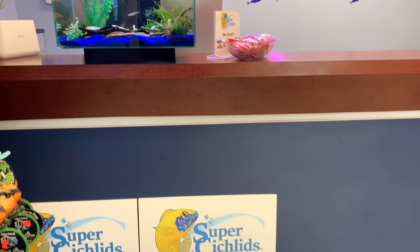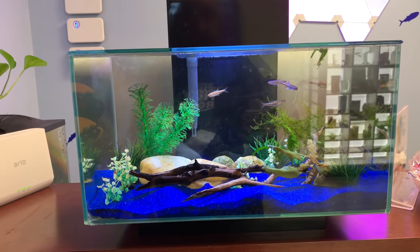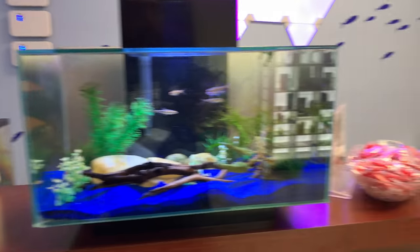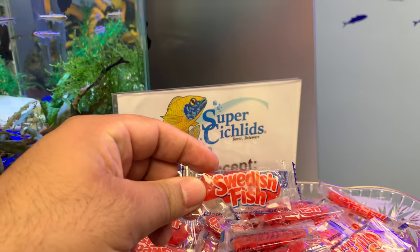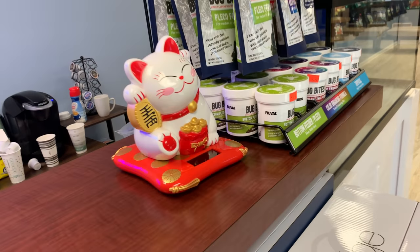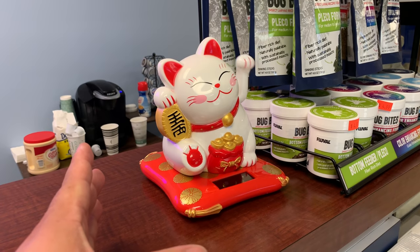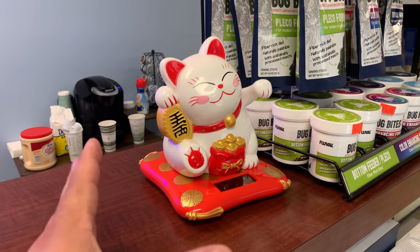We got some plushies here. There's a little Fluval nano tank done quite nicely, with some shrimp in the back. And of course, a staple of supercichlids: Swedish fish! If you've ever ordered from them, you know you get Swedish fish. Somebody recently went to Japan and got them this lovely lucky cat with the arm swinging — it's basically inviting customers into the business.